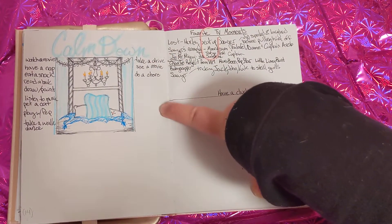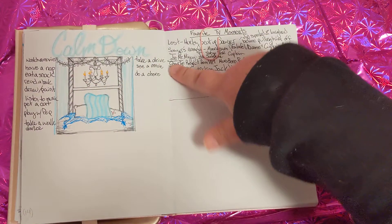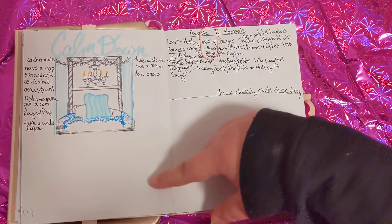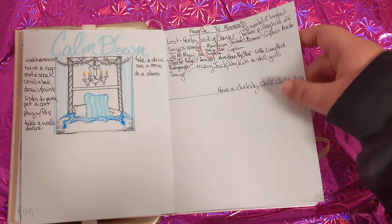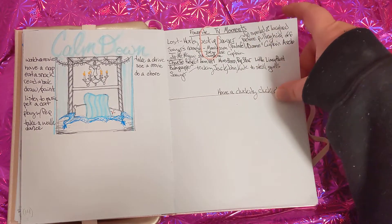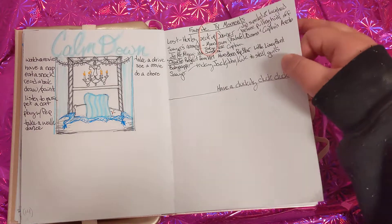This is my relaxation spread — ideas for how to calm down. I'm going to add songs to listen to, maybe something to read to help along with that. My boyfriend has been making me watch Lost, so I wrote down some of my favorite moments from there.